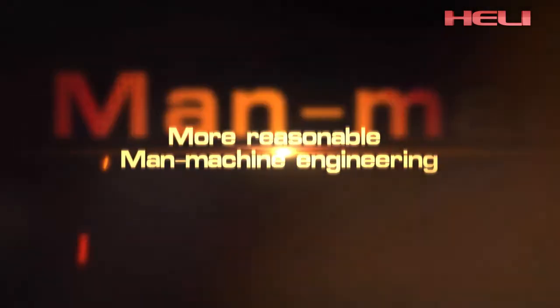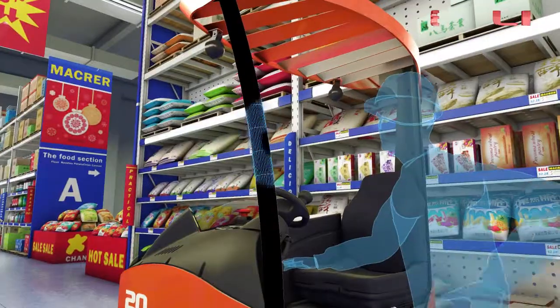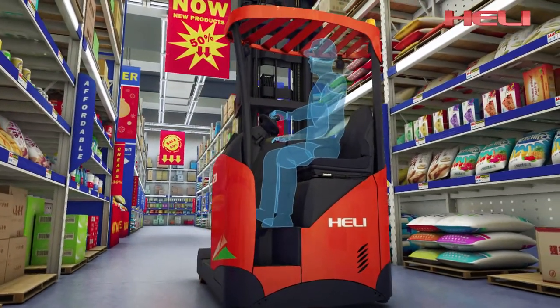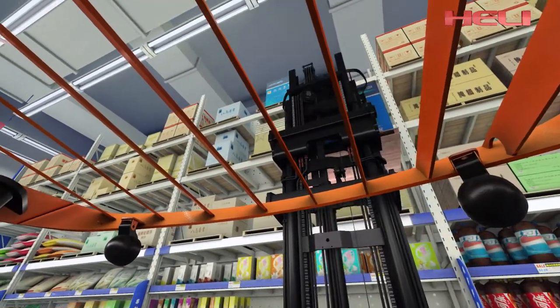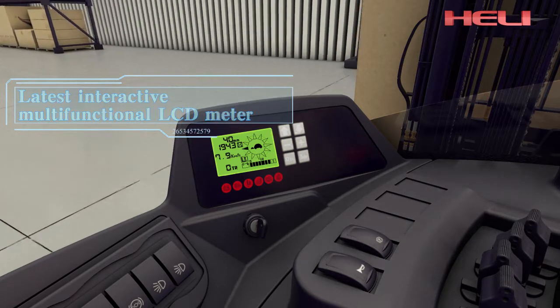More reasonable man-machine engineering makes it easier and more comfortable to get on or off the truck by reducing the boarding step to 345 millimeters. A handle fixed on the overhead guard and a unique fan-type overhead guard design maximize the driver's top sight while keeping all key operations within reaching scope.